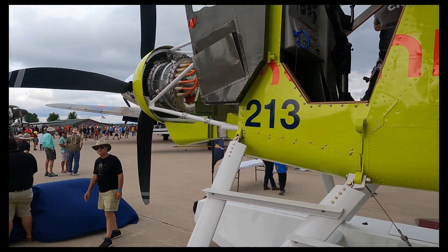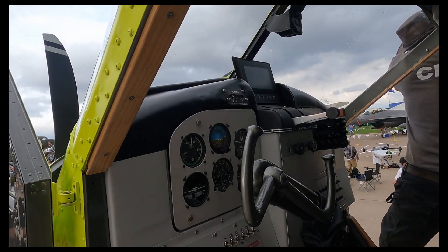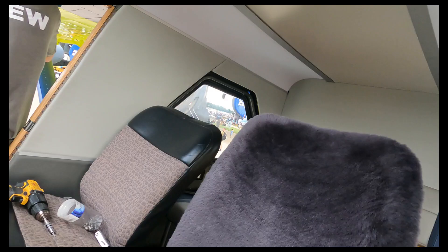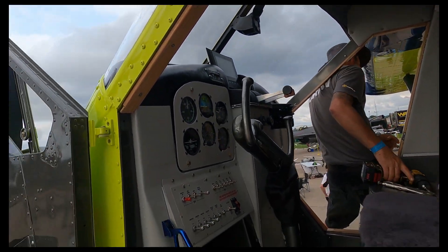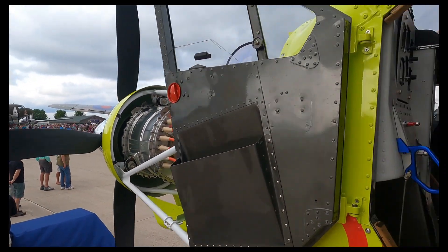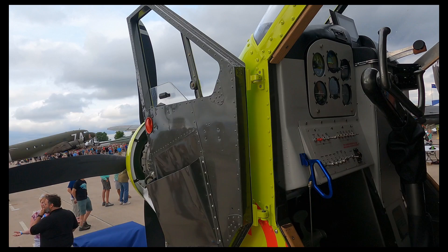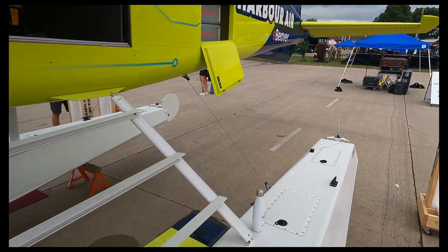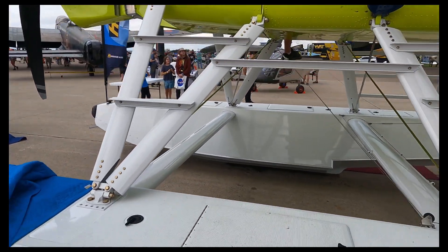On the float there — I love how you kept it with the steam gauges. Huge upgrade up front, but still steam gauges back here. It's a new engine, new display. If you don't need to change it, you don't change it — exactly. We have a new panel for the engine display, and that's it.